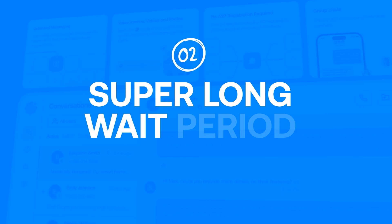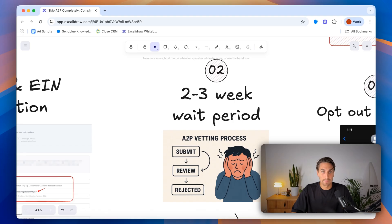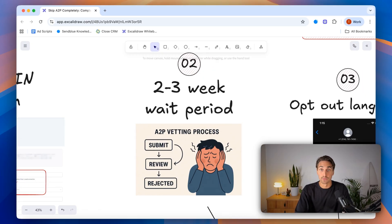The second frustration is the super long wait period. You're submitting your campaigns with little to no guidance on how to do it correctly, so most of the time you're blindly submitting them and hoping to get registered. After two to three weeks, you're told you've been rejected and you're back in the same loop. And if you change your campaign at all, you have to go back and do your registration again.